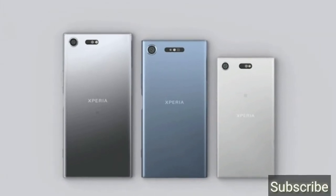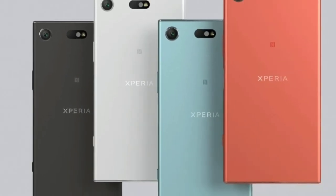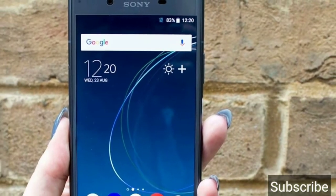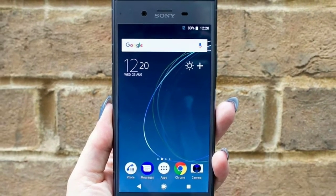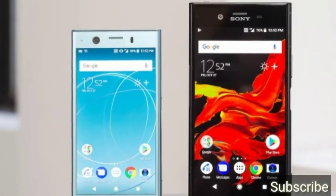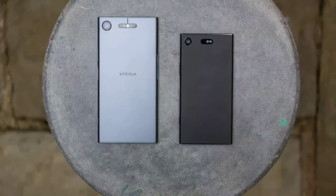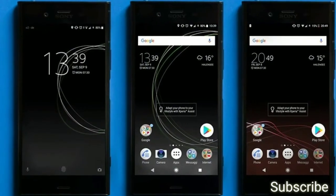This phone is made from the Sony Xperia XZS lineage. It has a 5.2-inch display with full HD resolution and Gorilla Glass protection — the Sony Xperia XZ1.